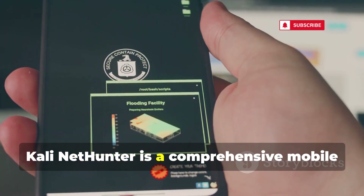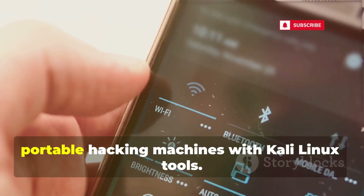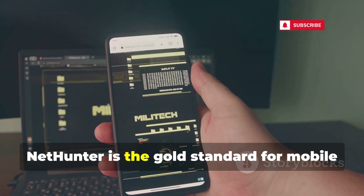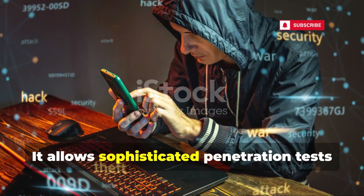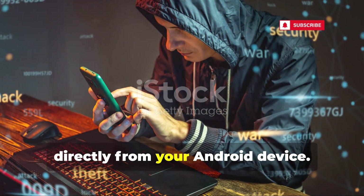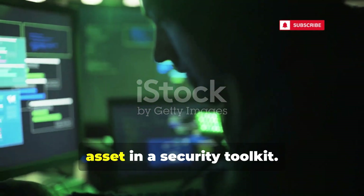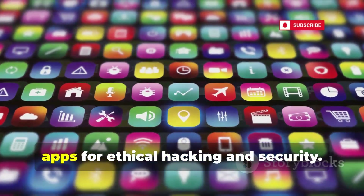Finally, Kali NetHunter is a comprehensive mobile pen testing platform. It transforms android devices into portable hacking machines with full Kali Linux tools. NetHunter is the gold standard for mobile offensive security, allowing sophisticated penetration tests directly from your android device. Mastering NetHunter is an unparalleled asset in a security toolkit.